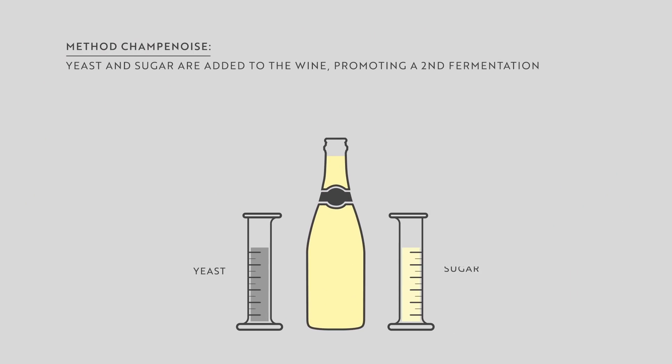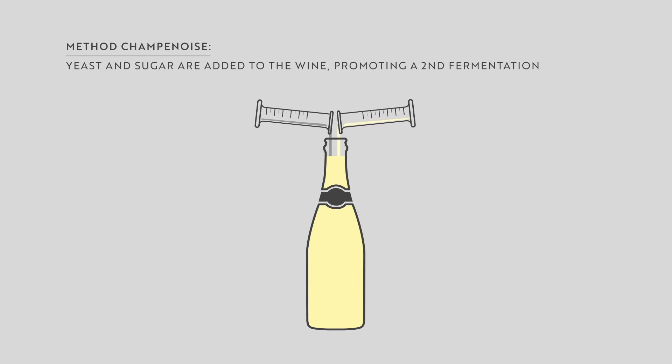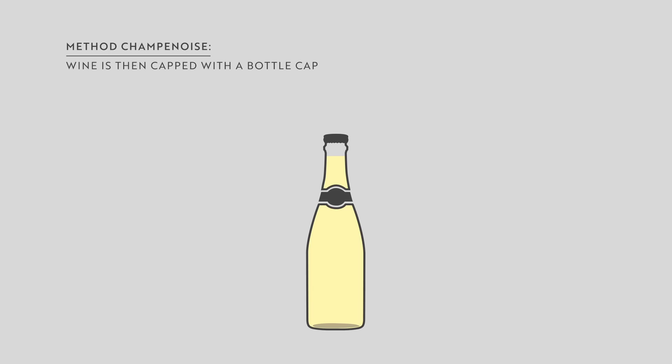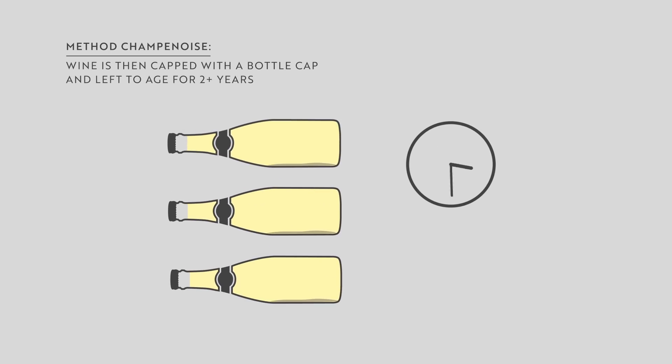The second fermentation happens in the bottle. Before sealing it, we add a little sugar and yeasts. The yeasts consume the sugar and generate an increase in alcohol content and carbonic pressure. Because the bottles are sealed, this second fermentation — which generates the carbonic pressure — happens within about two months of the yeast and sugar being added.